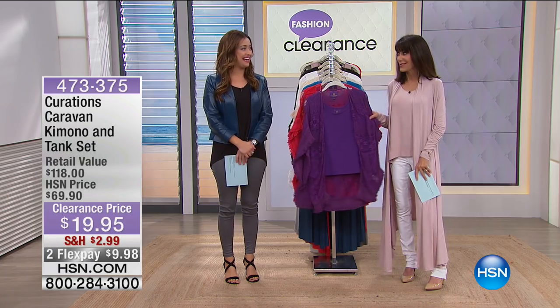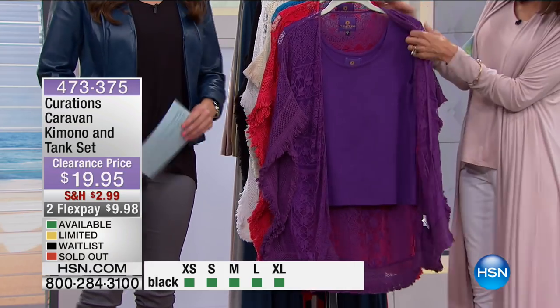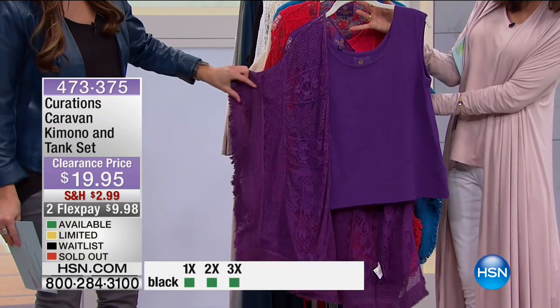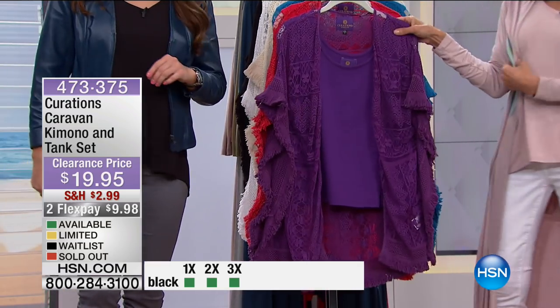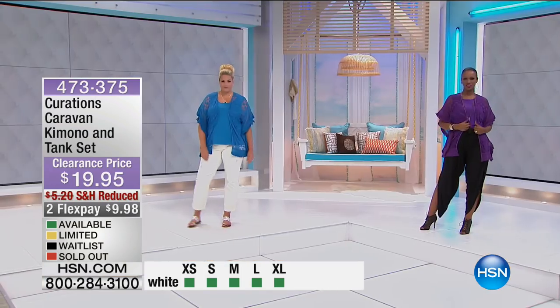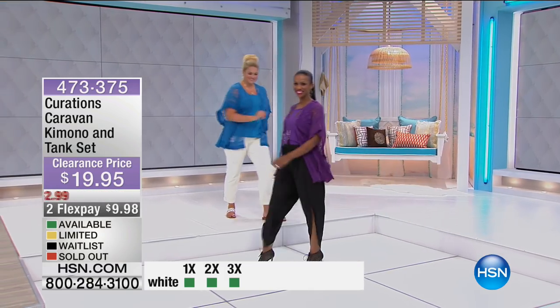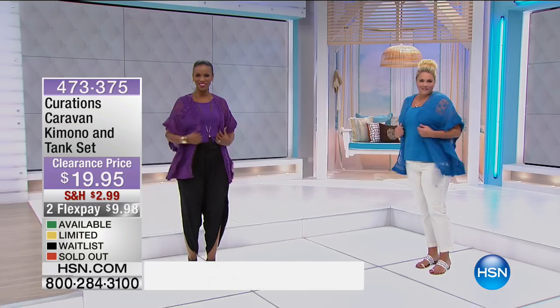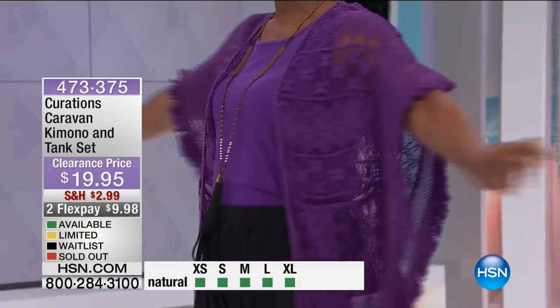On to Curations. What another incredible value. I just want to slide this to the side to show you that you're getting two separate pieces — you're getting the tank, and then you're getting this great kimono in a gorgeous crocheted lace style. We sold it for $69.90, and it's $19.95. Flex pay: two payments on every credit card, debit card, PayPal, and three on your HSN card.